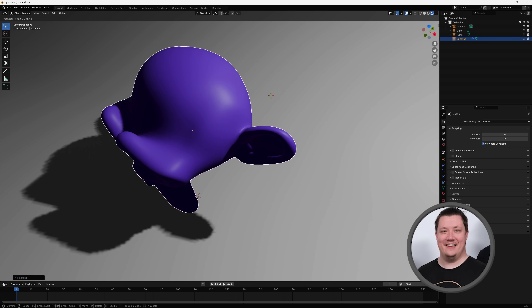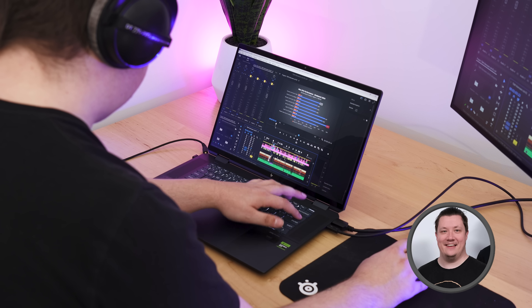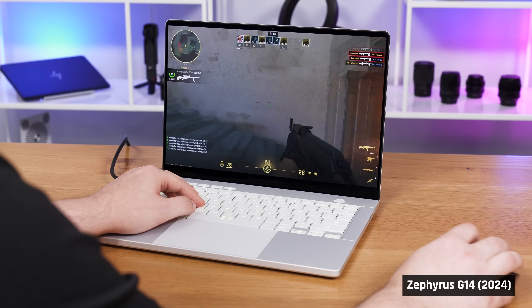Finally, we have Taylor, a professional 3D modeler and video editor. He also enjoys playing the latest games in his downtime. If this sounds like you, these laptops are simply not powerful enough.